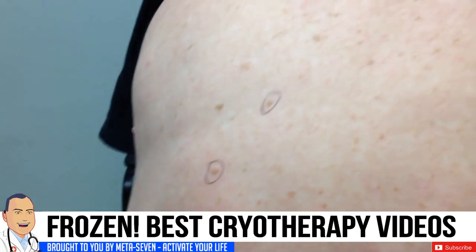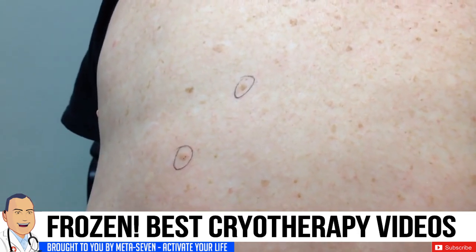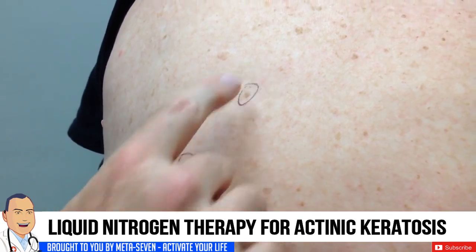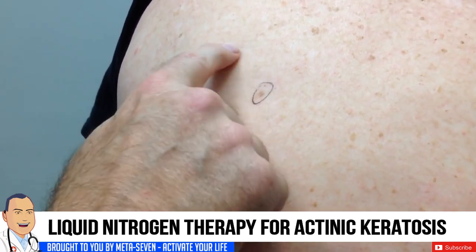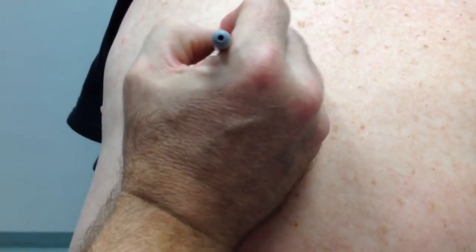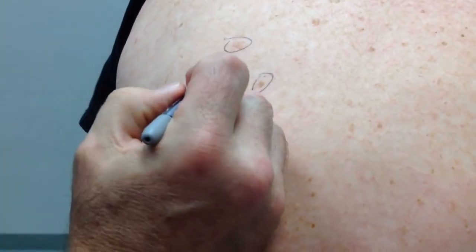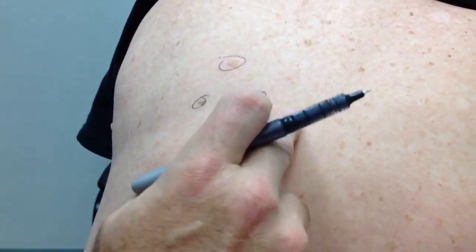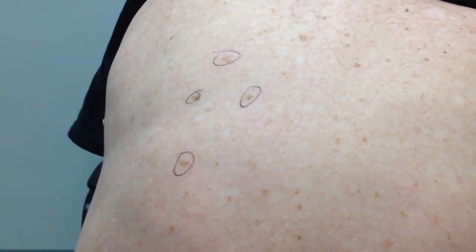We're going to take a look at some lesions on your back. We've already identified a couple that we've marked - these are actinic keratosis. These are usually easily identified; you can actually feel them. They have a little three-dimensional aspect to them and they look like just a little piece of mud that's stuck on the skin.